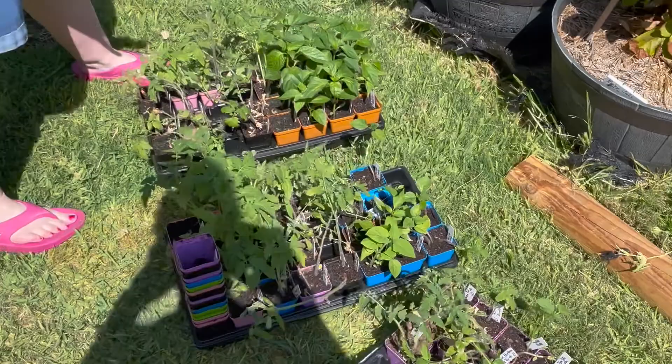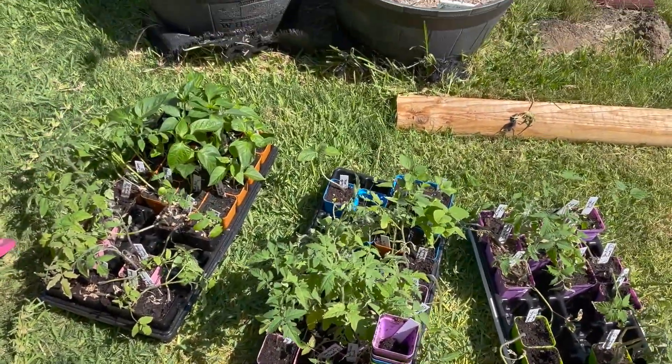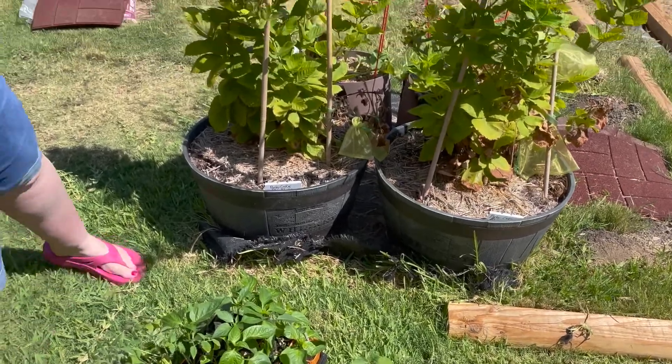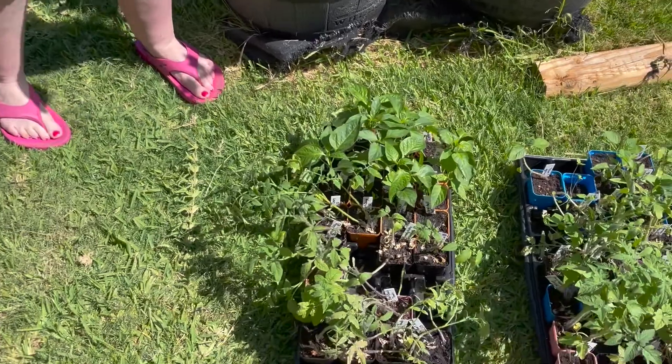I do have the rest of my seedlings down here, so if any of my tomato plants don't make it, then I can take one of these and transplant it. I also have some tomatillos and some pepper plants — I don't know if I'll be using those; I might give them away.